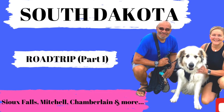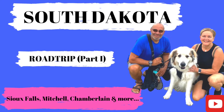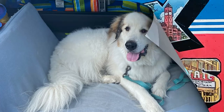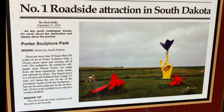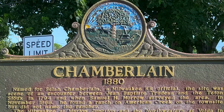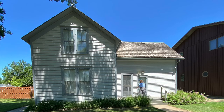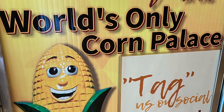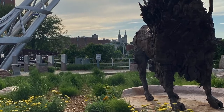Welcome to our South Dakota road trip series. This is part one of four. We are Mandy, Orlando and Abraham, our great Pyrenees. In this video we're taking you to Sioux Falls, Montrose, De Smet, Mitchell and Chamberlain to see waterfalls, crazy sculptures in the middle of nowhere, a little house on the prairie and the world's only corn palace — and there's some gorgeous South Dakota architecture on the way. Are you ready?